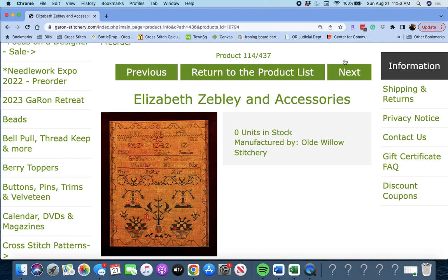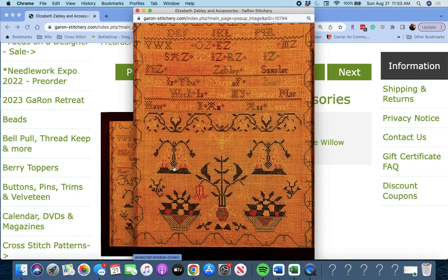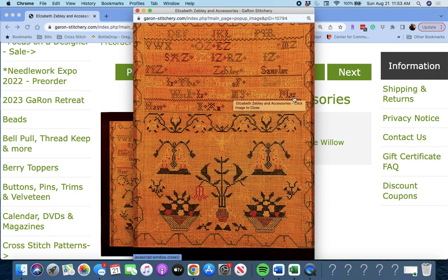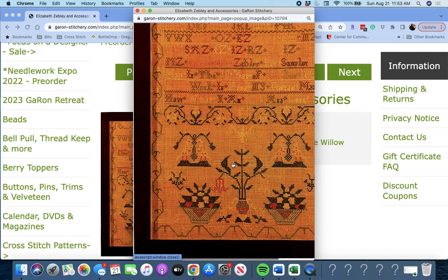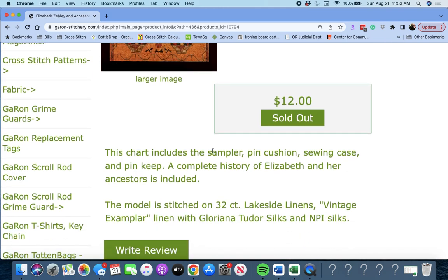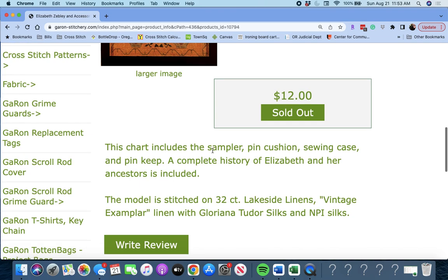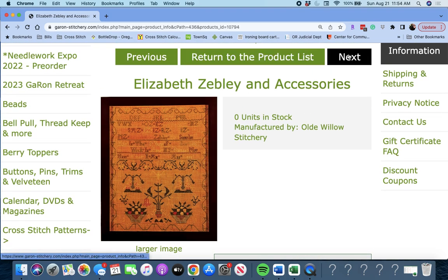Next up is 'Elizabeth Zebly and Accessories' by Old Willow Stitchery. This is hard to see on the bright orange fabric — it's from the year 1821. The chart includes the sampler itself, a pin cushion, sewing case, and pin keep. You also get a complete history of Elizabeth and her ancestors. They do not say the size, so it'll be a surprise. Elizabeth Zebly and Accessories by Old Willow Stitchery.